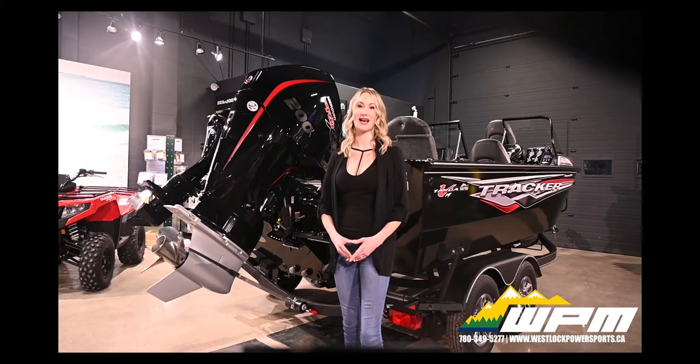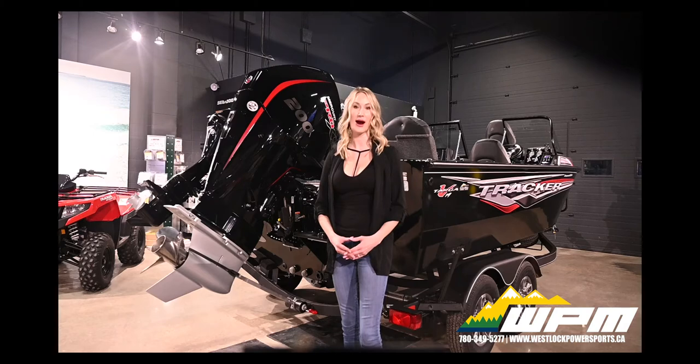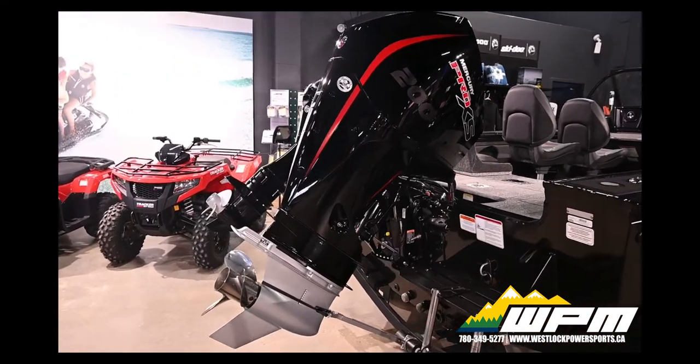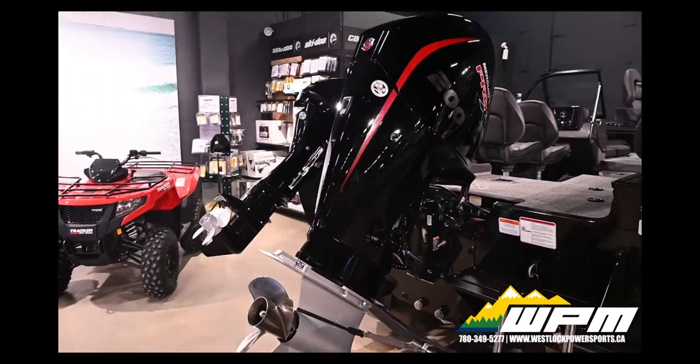Mercury Pro XS outboards are engineered for those boaters who demand ultimate performance — anglers competing on highly competitive tournament trails and power boaters who simply crave speed and acceleration. This Tournament Edition comes with a 200XL Pro XS 4-stroke with DTS controls.